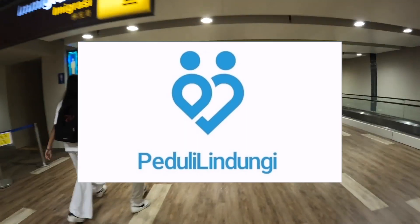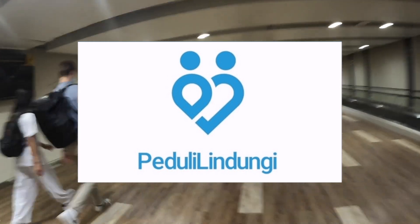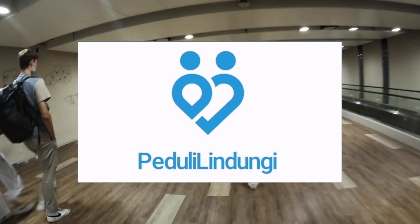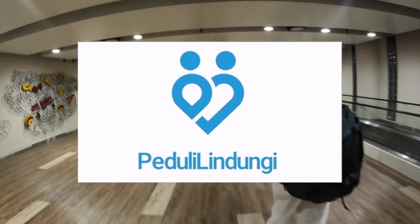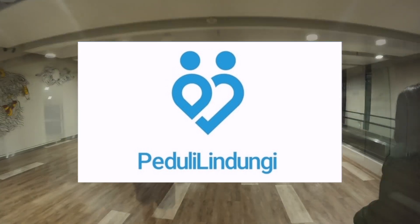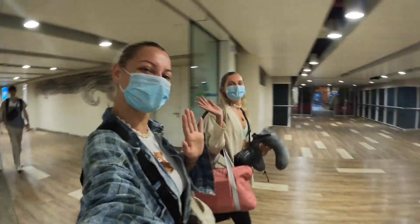You also need to install the Peduli app to your phone, which we've linked in the description below. On the app, you need to enter your personal details and your COVID vaccination details, which can be found on your NHS profile. It can take a few days to process, so it's essential that you download the app ahead of your trip.